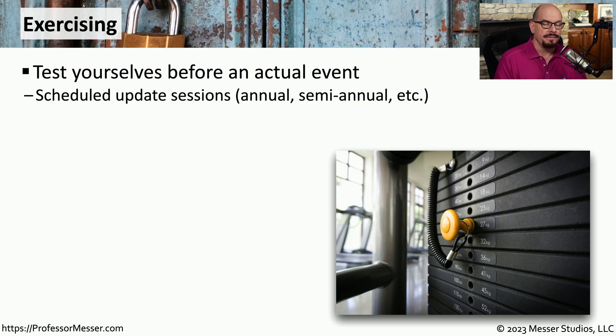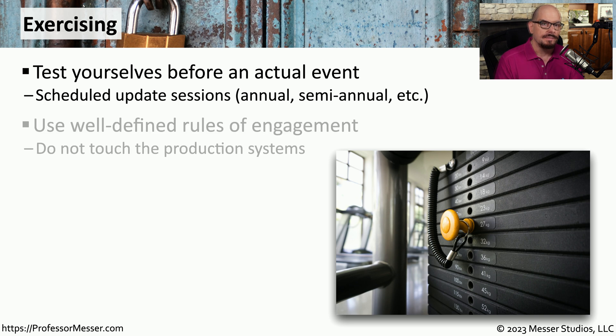Before an actual security event occurs, it's always a good idea to perform some testing. This gives you a chance to evaluate how well-documented your response plans might be, and it also gives you a chance to test your security skill set. If you are planning to perform some type of security incident testing, you want to be sure to do that with test systems.